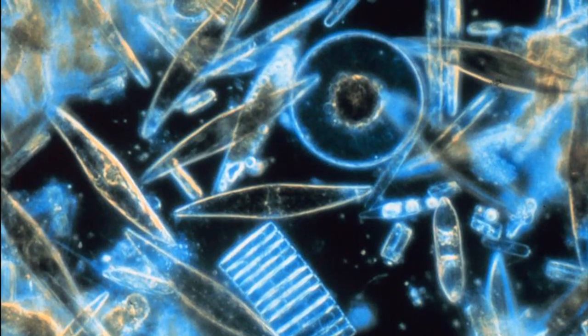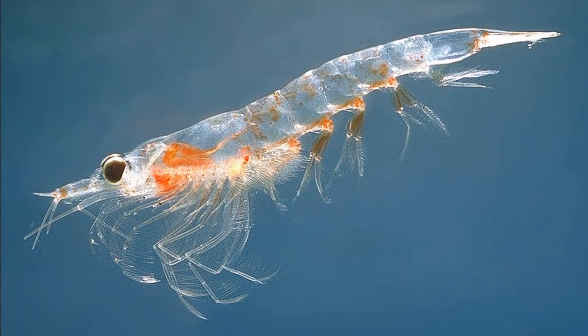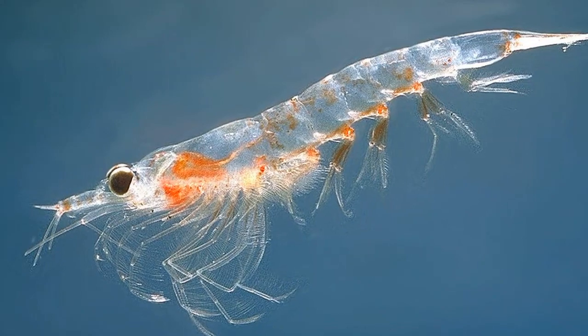Most krill are filter feeders that primarily feed on phytoplankton. Their bodies are mostly transparent, so their digestive system is usually visible.